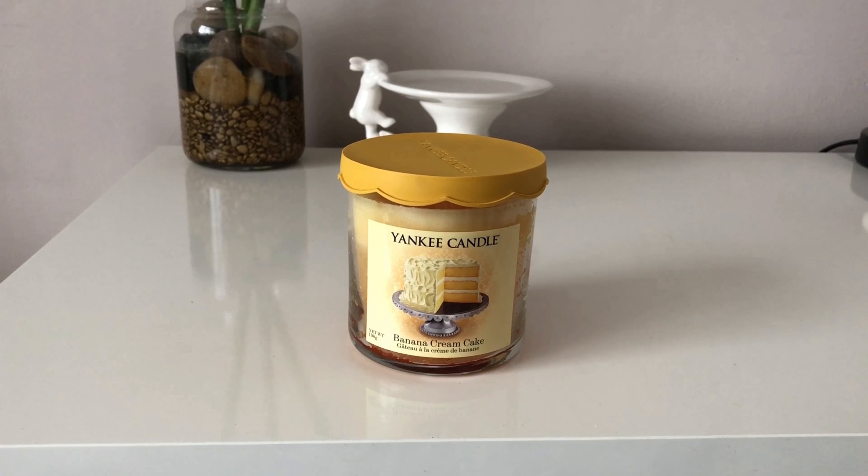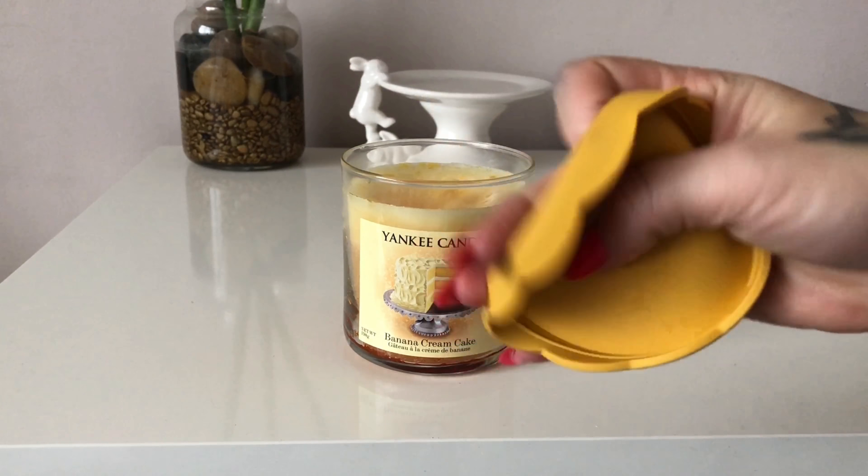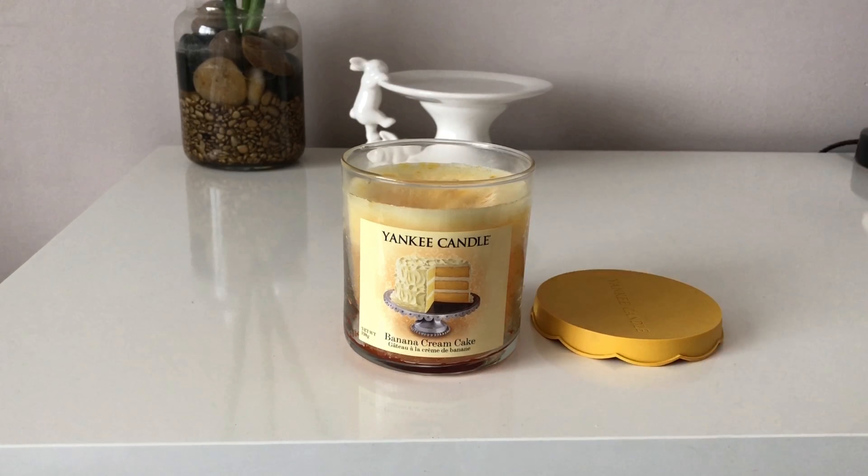This is from the Eat Dessert First collection. It's quite an old collection and you can see the differences — they were made with this rubber lid instead of the normal glass lid. You could also get red velvet cake and chocolate layer cake in this collection.